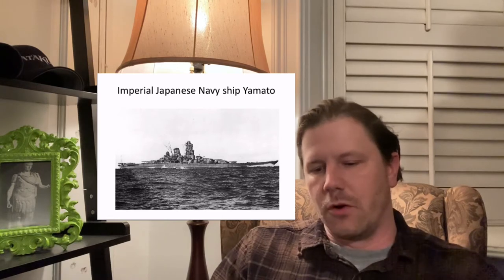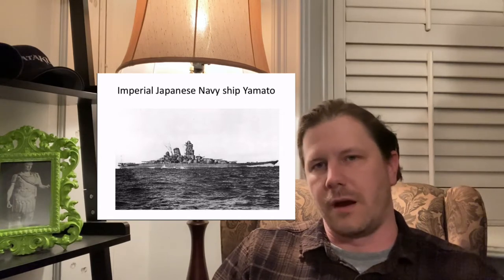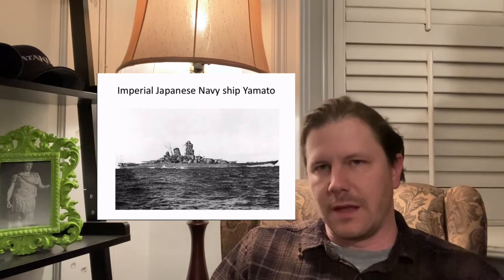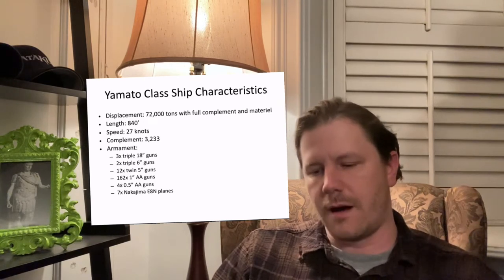But it was an overwhelming victory for the American fleet, where 300 planes or more were put up into the air to attack the Yamato, and they inflicted heavy casualties. The Yamato itself, which was the Japanese pride and joy battleship — their capital ship — was destroyed.